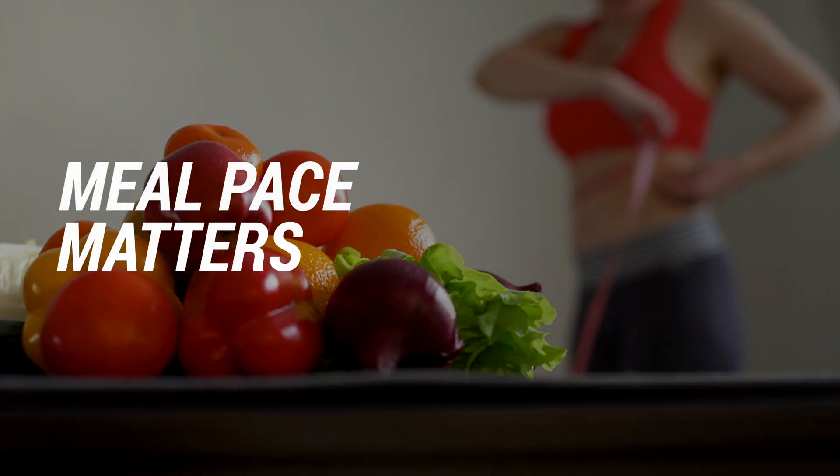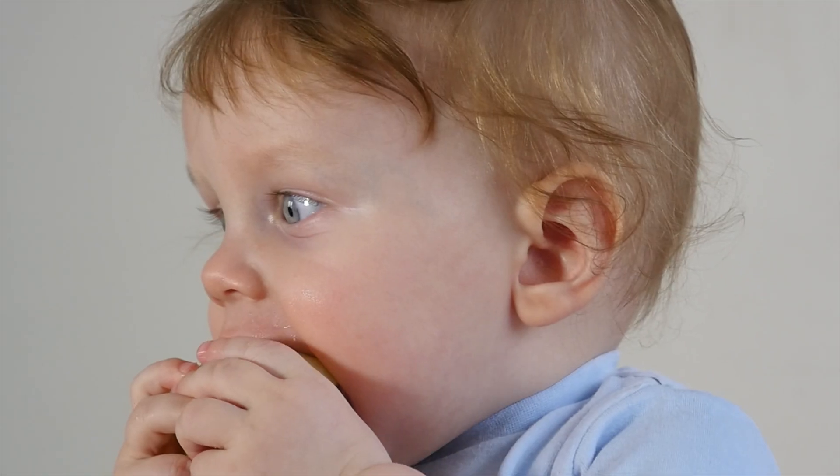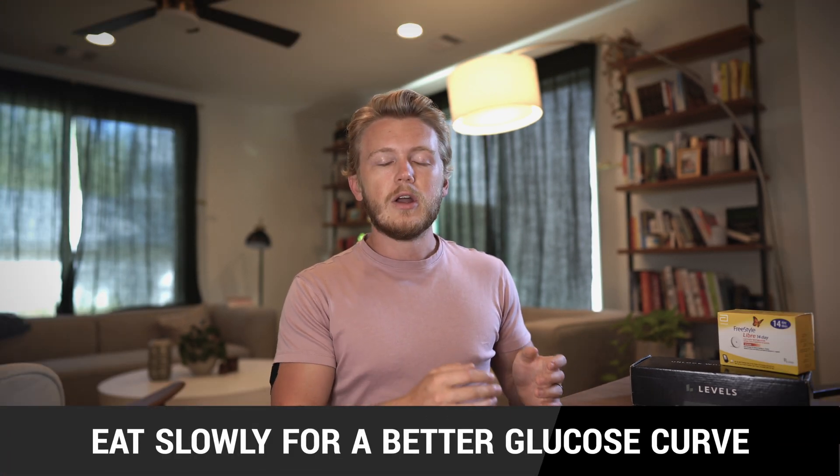Lesson number five: meal pace matters. I could have the same meal — maybe a Chipotle burrito bowl — a few times over a couple of weeks, and if I was in a rush and scarfed it down really quickly it would have a bigger impact on my blood sugar than if I ate it slower. You might have heard the advice to chew your meals more and slow down when you eat — it's actually good advice. If you slow down how quickly you hit your body with all the carbs, it has more time to process them and doesn't need to spike your blood sugar as much. There are tangible positive impacts to just slowing down and eating a little more mindfully.